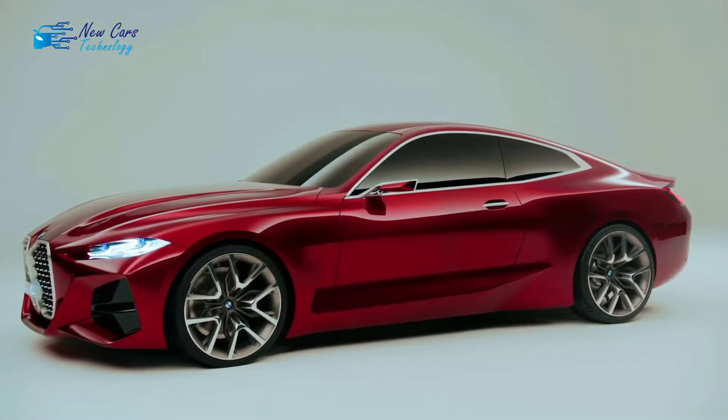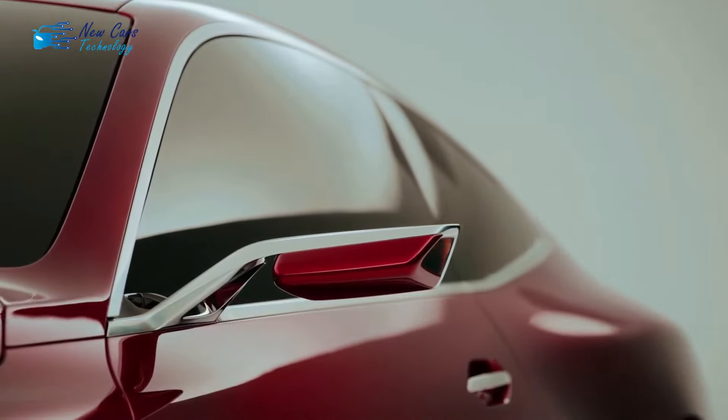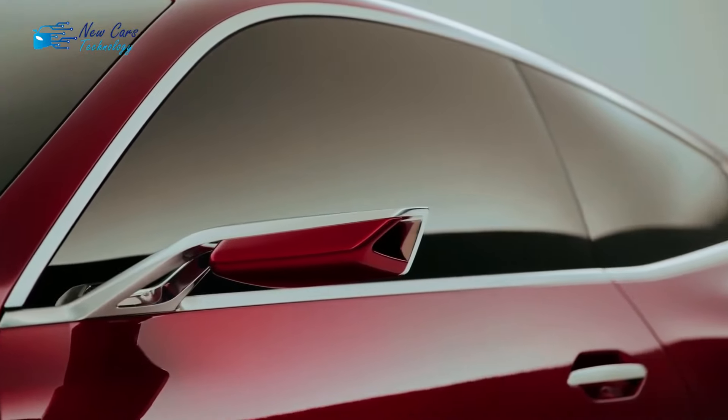The interior of the 2024 BMW 4 Series is very practical thanks to the presence of several small storage areas, such as cup holders, center console storage, door pocket storage, and adequate cargo space.